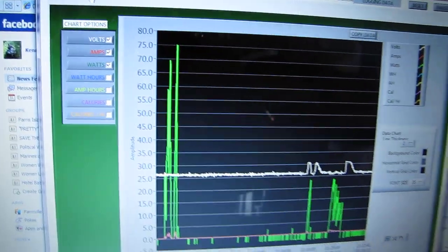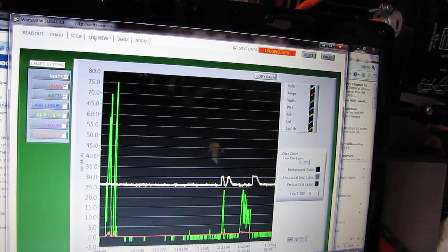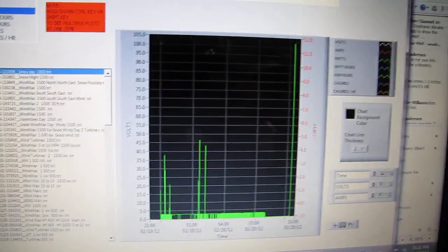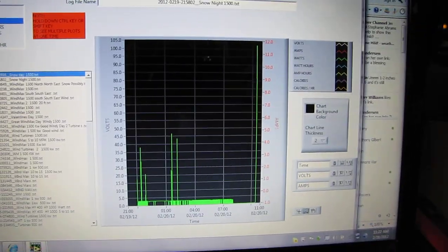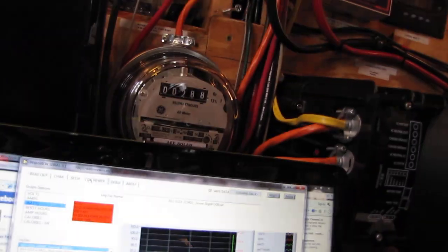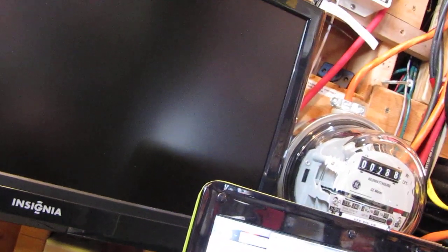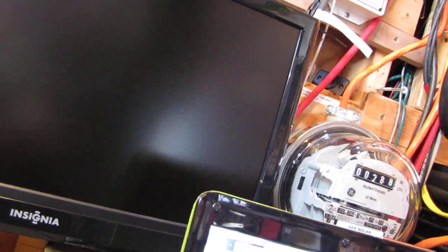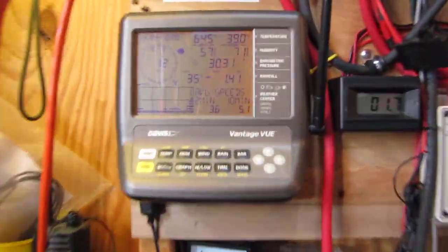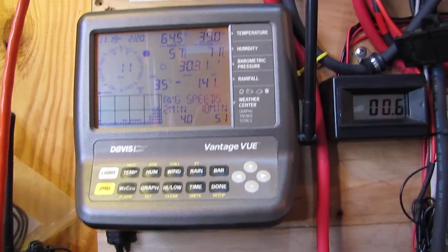Here's the power we've made so far while we're talking — 80 watts. Doing pretty good. Here's what we got on the log viewer — 105 watts a little while ago. The winds are average; average wind speed is 3.2 to 5.1 miles per hour.